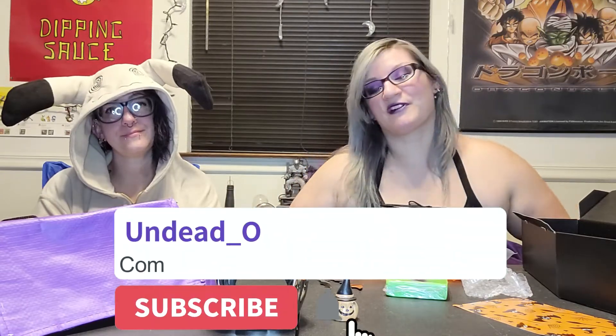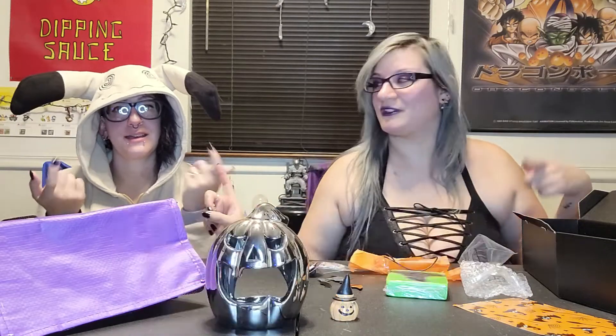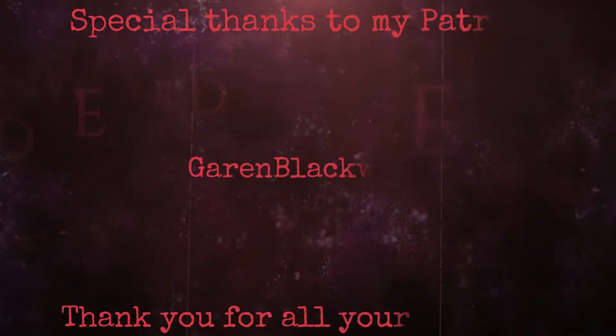That is it for this video. Please remember to like, subscribe, hit the notification bell, and head on over to RNG — Really Nerdy Gamers — where soon we shall be doing the Nuzlocke. Can't wait, so excited! We'll see you next video. Bye!